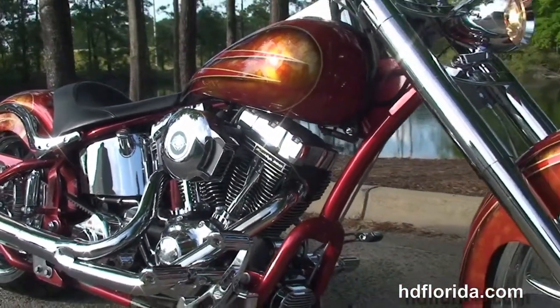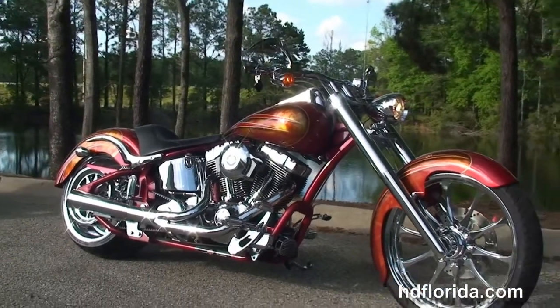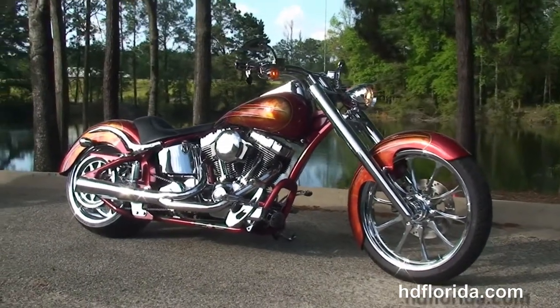We finance used motorcycles up to 72 months — be sure to ask about our fly and ride program. Here at the world famous Tallahassee Harley-Davidson, all our bikes are fully serviced and safety inspected.